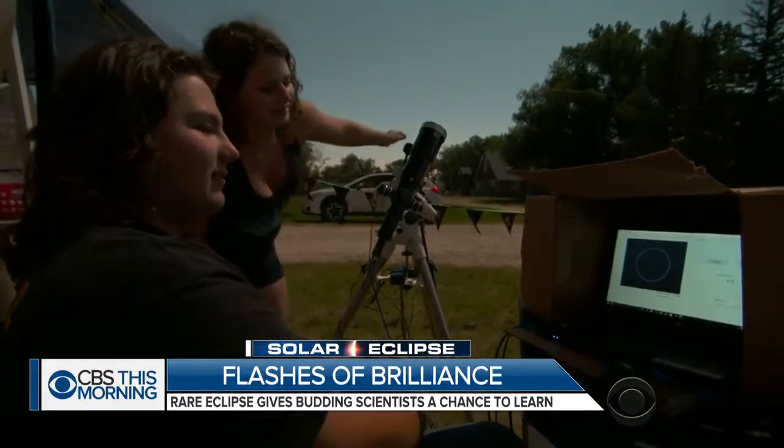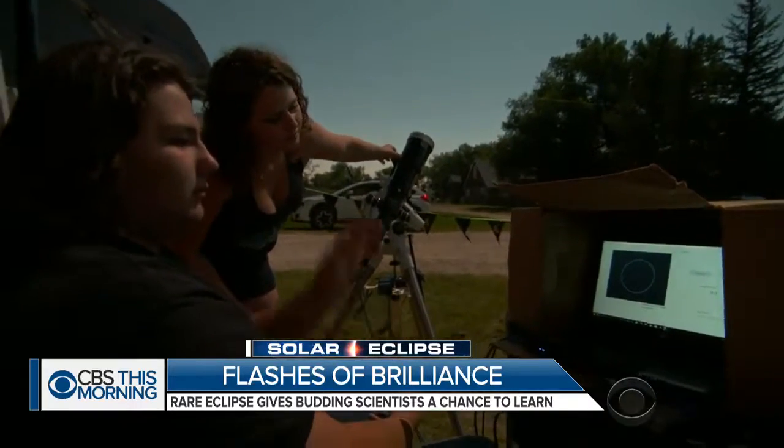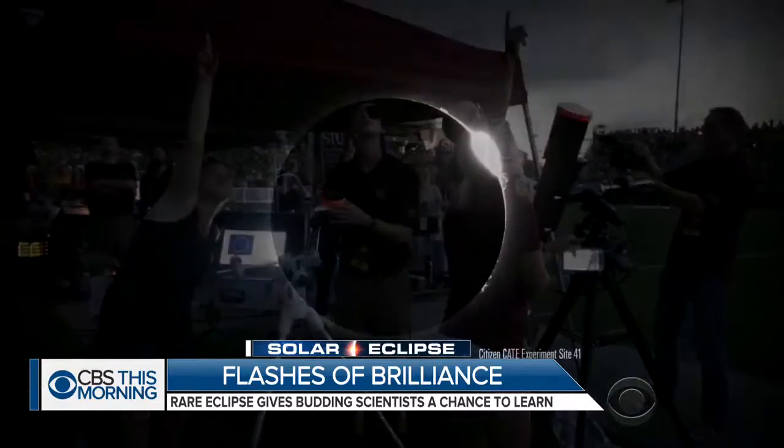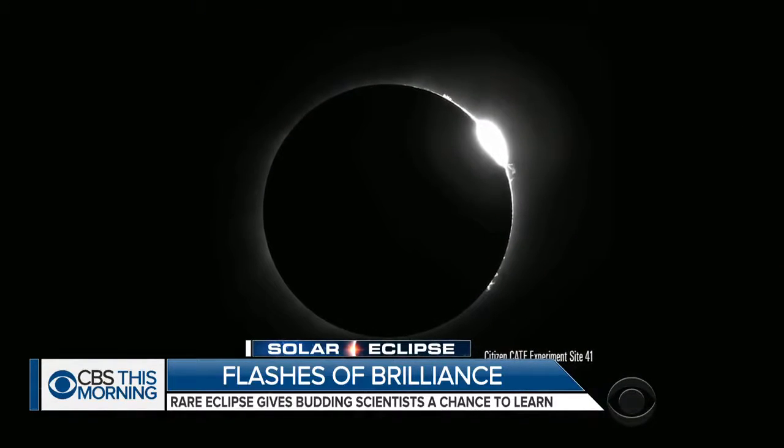When the eclipse began, volunteers just had to press go, and the computer did the rest. Here in Carbondale, Illinois, they captured out-of-this-world images, like this so-called diamond ring effect.